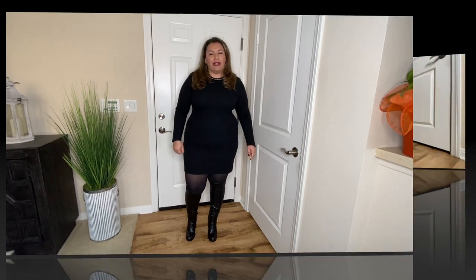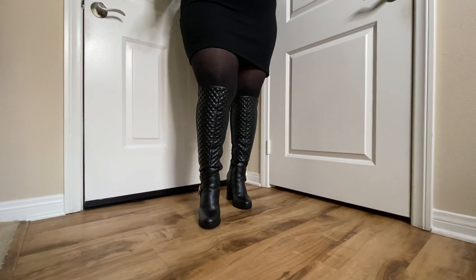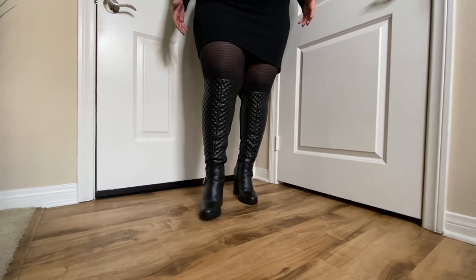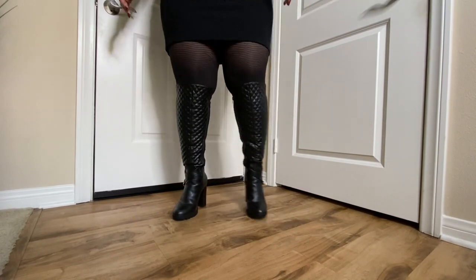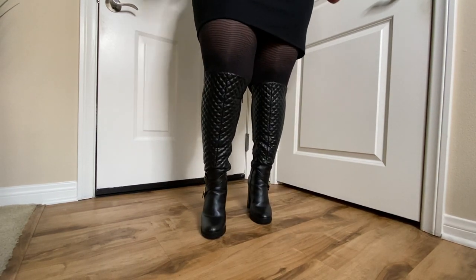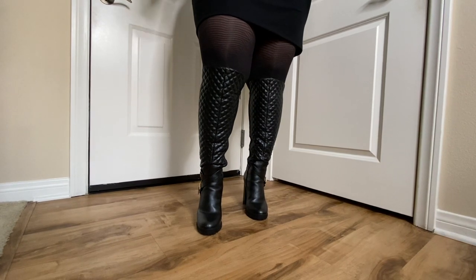So these boots — I purchased them from Shoe Dazzle, and they were having a sale where if you sign up, you get the first pair for $10 and the other boots or shoes for 50% off. So I decided to go with these boots. They are not a wide calf; however, the back of these boots does have this stretchy material. But they were very hard to get on, especially over the ankle portion. They do have a zipper on the inside, and I really did have to struggle to pull the zipper up. I believe they do have these boots in extra wide calf as well.